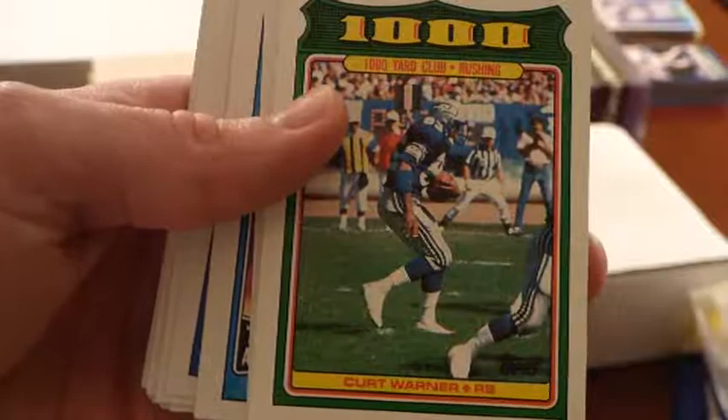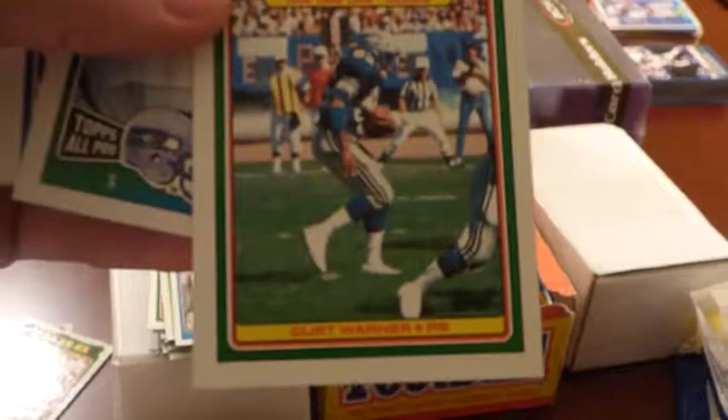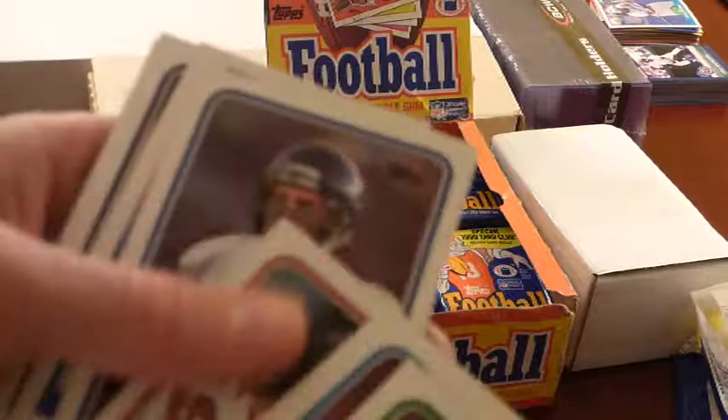Here's Curt Warner — good running back out of Penn State. Real good running back in the 80s, just missed 1,000. Kenny Easley, Hall of Famer, playing up there in Seattle in those forgotten years in the 80s. A lot of picks out of UCLA. Chris Hinton — I'm pretty sure he's a Hall of Famer too. There's another Charles White.